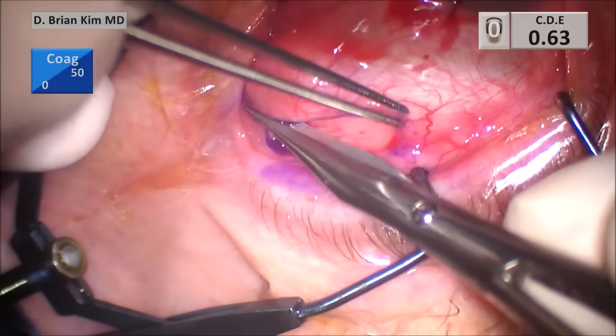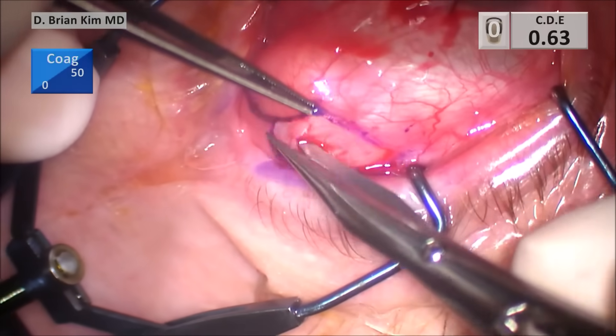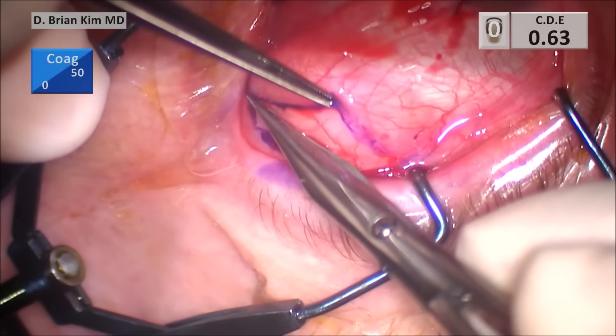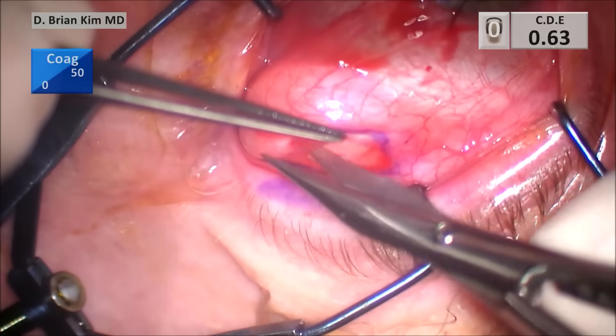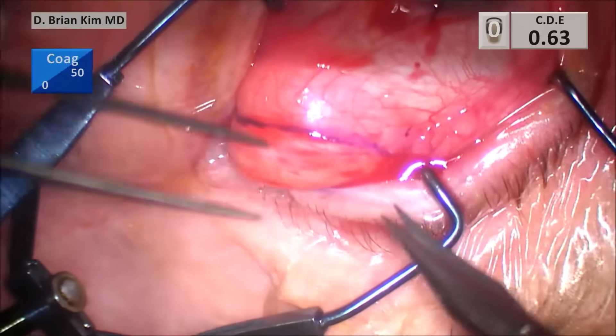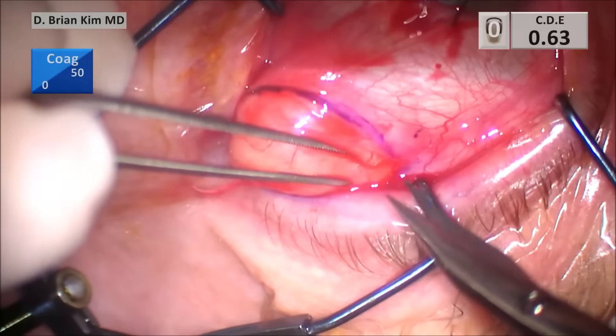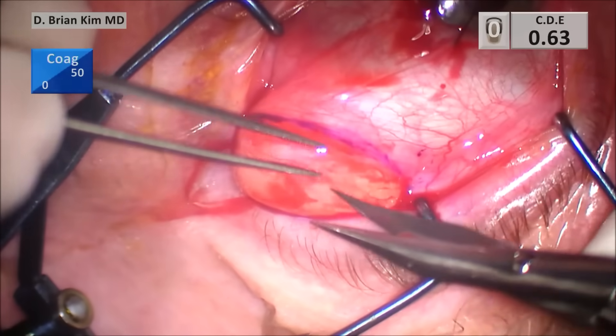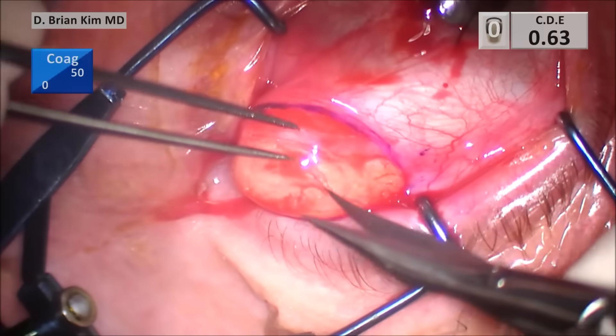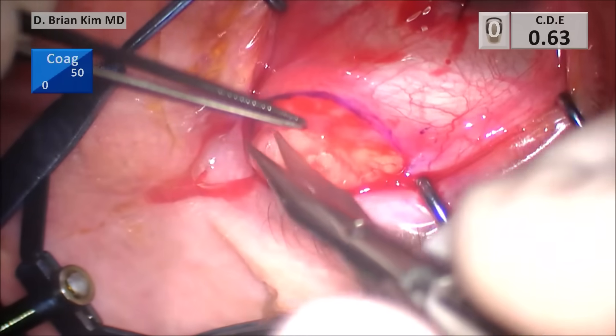I'm going all the way across and cutting through the tenons. As I do that, you can see the fat starting to come forward. You want to be able to cut through the tenons so that you're getting the fat. You can see the fat coming through more clearly as you cut through the tenons.